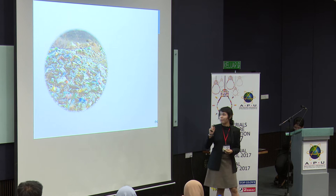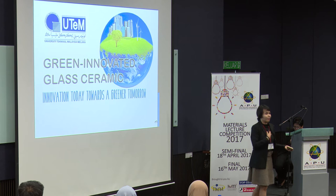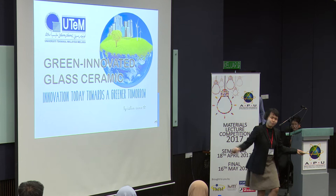So moving on. Today's topic, I'll be talking about how something ugly, like The Ugly Duckling, turned into something more beautiful with my topic: Green Innovated Glass Ceramic. My name is Islanan, and I am from UTM. Good morning.